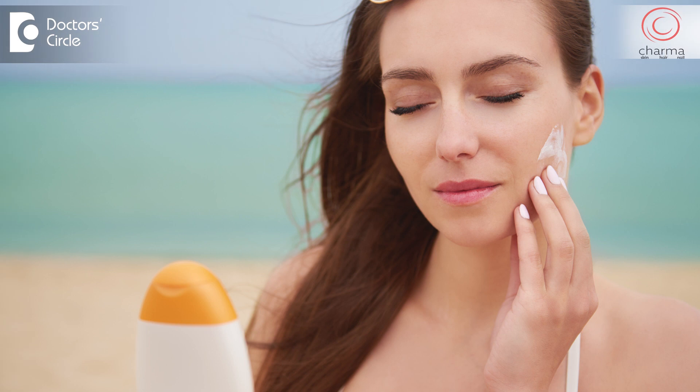Depending on what type of sunscreen you are using, the frequency of application needs to be considered. Ideally, if you are outdoors you need to apply sunscreen every three hours, otherwise the effect of the sunscreen goes away and it acts just like a moisturizer and you will start tanning again.